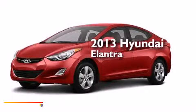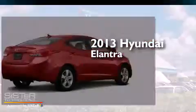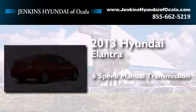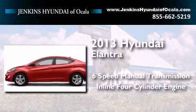This is a brand new 2013 Hyundai Elantra. This four-door sedan has a six-speed manual transmission and an inline four-cylinder engine.